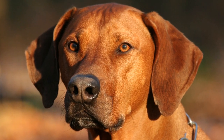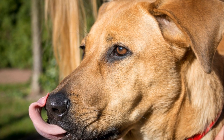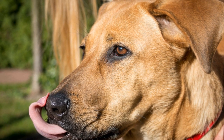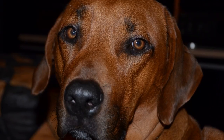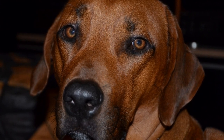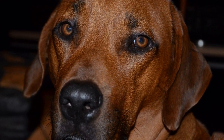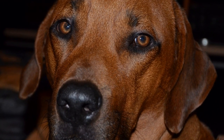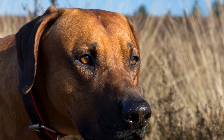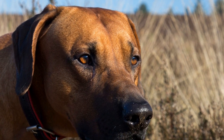Bringing a Rhodesian Ridgeback into your home can be a rewarding experience. By understanding their needs and providing them with the necessary care, you can ensure a happy and fulfilling life for your furry companion. Remember, a well-prepared home, regular exercise, proper training and socialization, grooming and healthcare, balanced nutrition, and mental stimulation are all vital components of a successful integration. So, welcome your Rhodesian Ridgeback into your home with open arms, and enjoy the love, loyalty, and companionship they bring to your family.